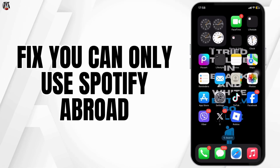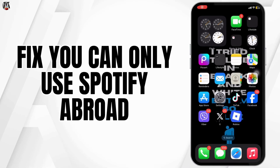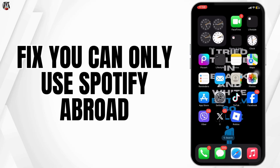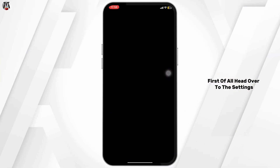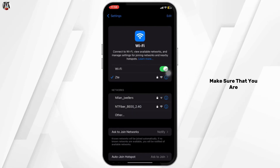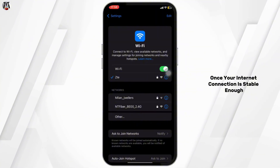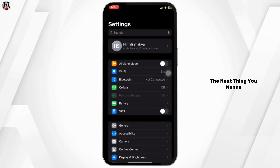If you need to fix the issue where you can only use Spotify abroad for 14 days, here's a step-by-step process on how to easily fix this. First, head over to the Settings, move into Wi-Fi, and make sure that you are connected to a stable internet connection.